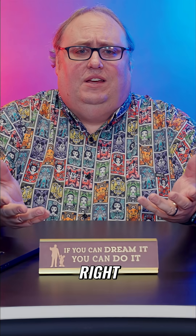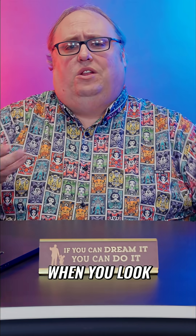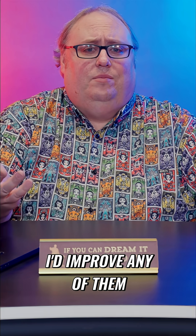We all love dark rides, right? And we've established that no one does them like Disney. When you look back at some of the classics, you think one thing: there's not a single way I'd improve any of them. They're perfect!